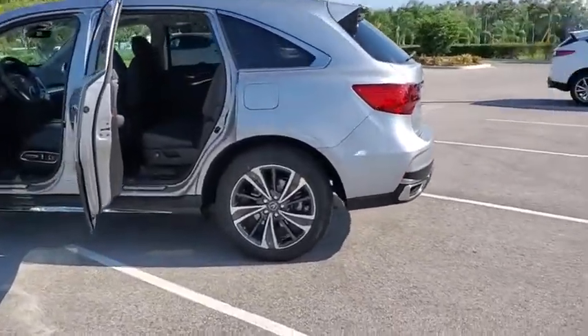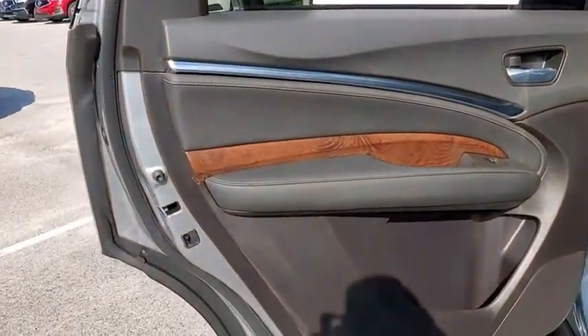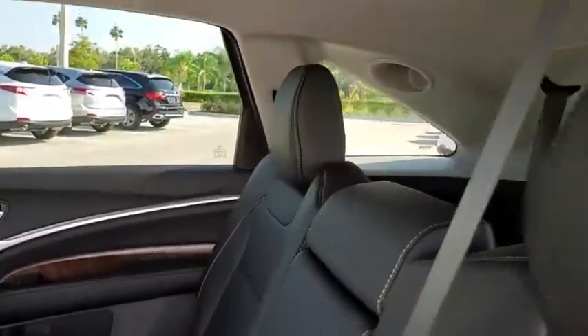Here are some of this vehicle's great options: traction control, navigation system, power liftgate, power passenger seat, leather-wrapped steering wheel, dual airbags, power steering, four-wheel disc brakes, and electronic stability control.